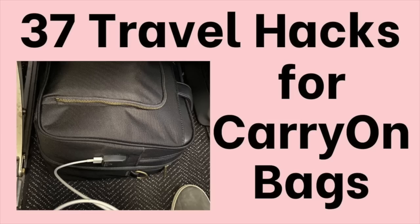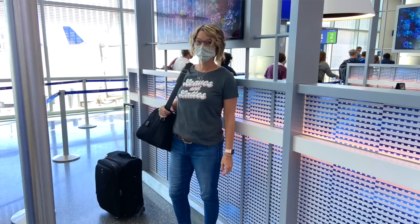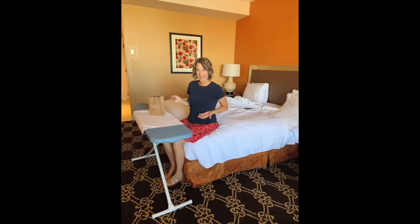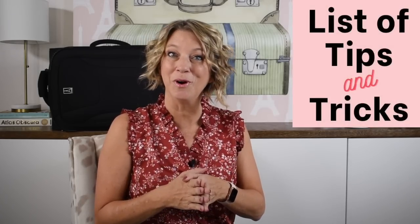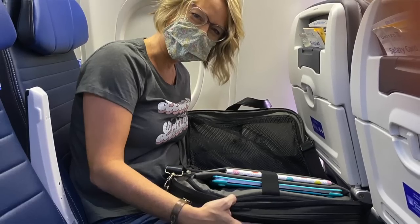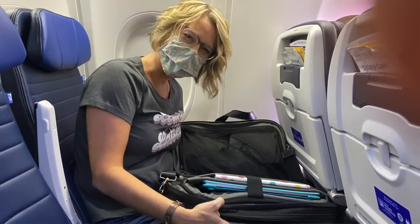Hey there! Today I will share 37 travel hacks for carry-on bags. These hacks are going to be for the airplane, for the airport, and for your hotel room. This is a long list of tips and tricks that I have been gathering from you over the last two years since I last produced a travel hack video. Many of the packing hacks are going to be inside this bento bag by Nomad Lane, who is sponsoring this video.